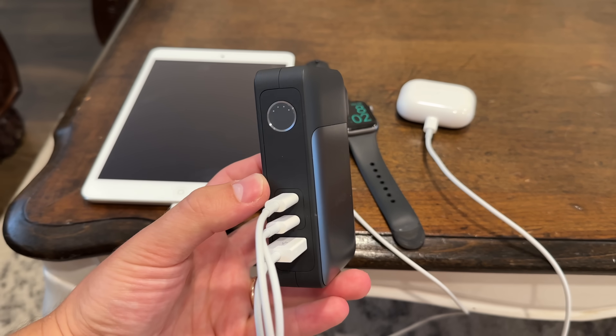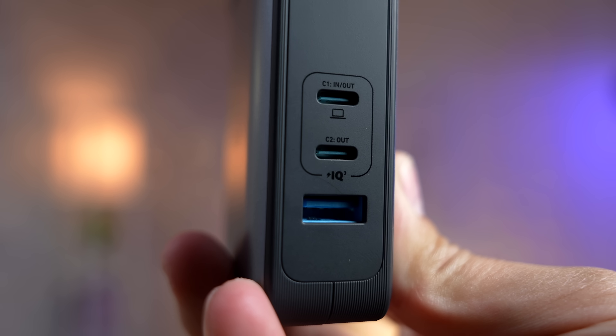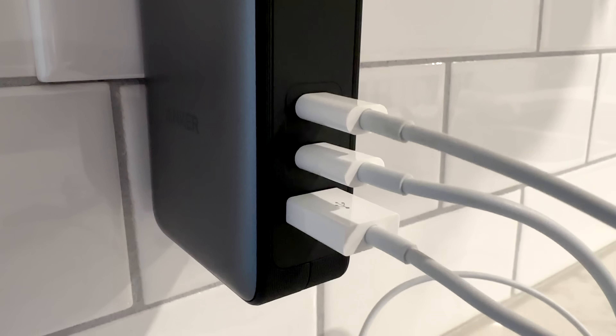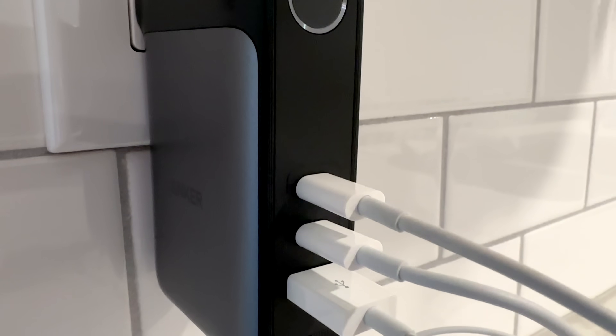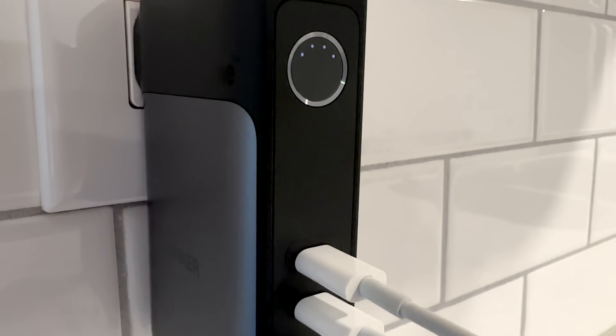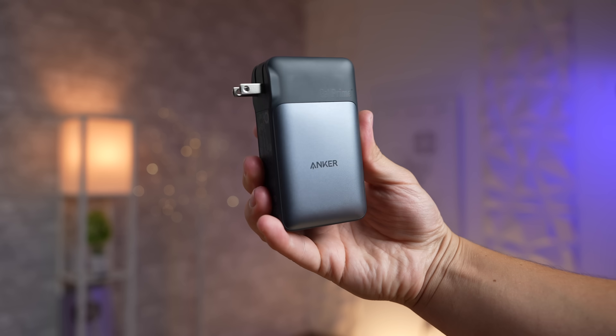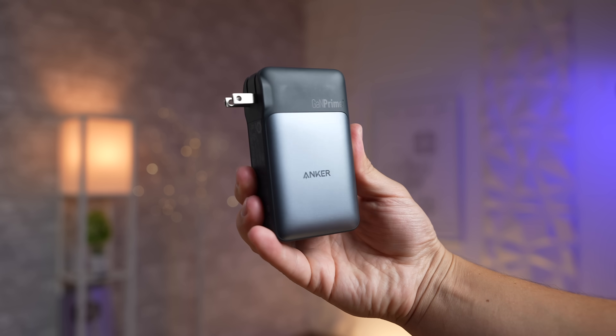Or maybe your iPad. As a little bonus, it also packs an extra USB-A port for whatever else you need to charge or power. My favorite feature is that you can simply plug it into the wall without needing a power cable, so it'll recharge the battery pack while your devices are still plugged in. And if you don't need the battery bank itself, you can just leave it plugged into the wall so it'll be topped off when you do need it.